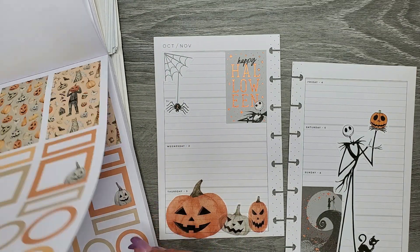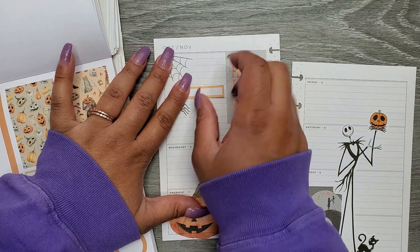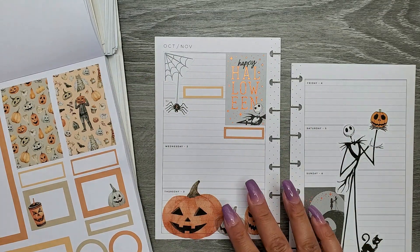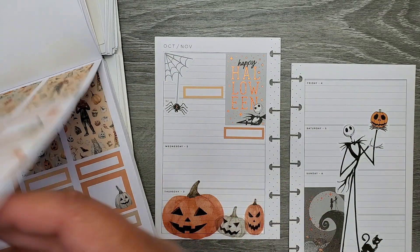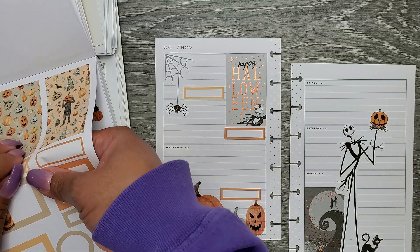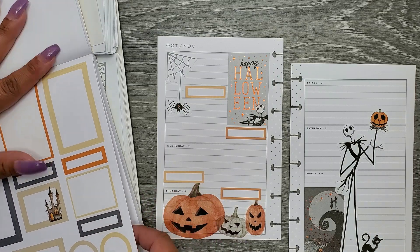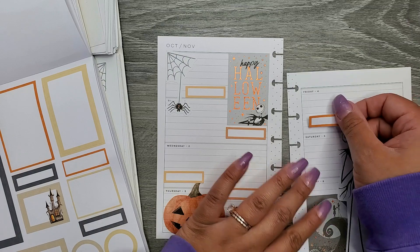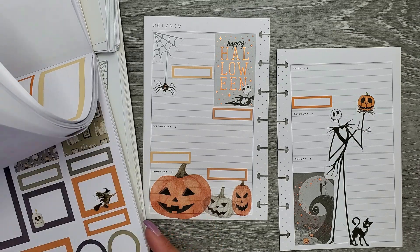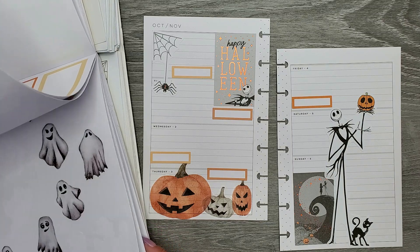I do want to add in a few boxes, mainly for the kiddo's schedule, so I'm just going to use some of these that are in here. Oh, and she starts her new therapies next week — I totally forgot about that, 100% forgot. For now I'm going to just add in these smaller boxes for all her school days.